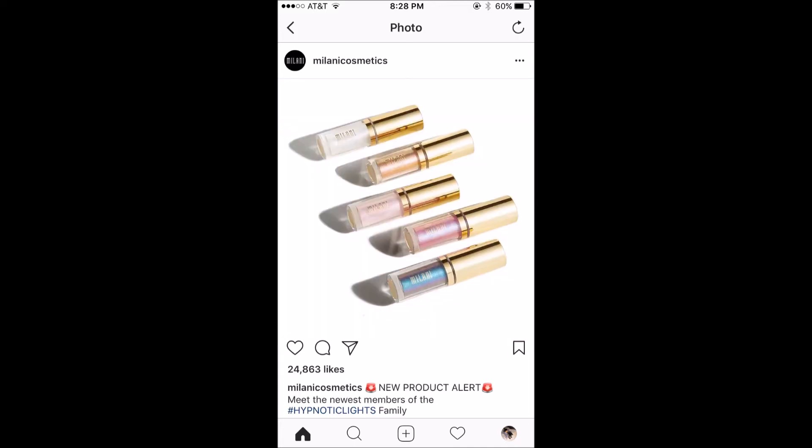Next up from Milani Cosmetics, we have the Hypnotic Lights dual chrome eye toppers with a shimmering finish. These look super beautiful. They're coming out April 23rd on milanicosmetics.com specifically. There are five shades and they're going to be $11. I think these look really beautiful, but I just sort of feel like $11 is a little high.